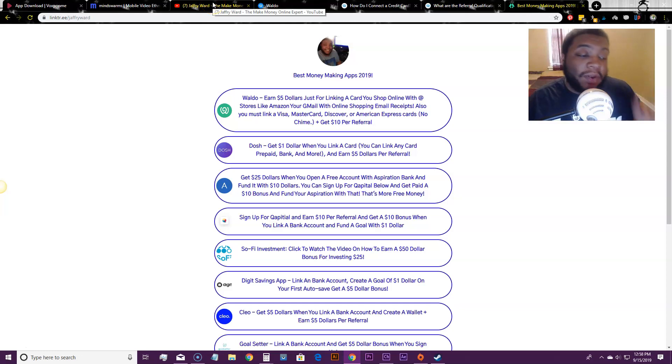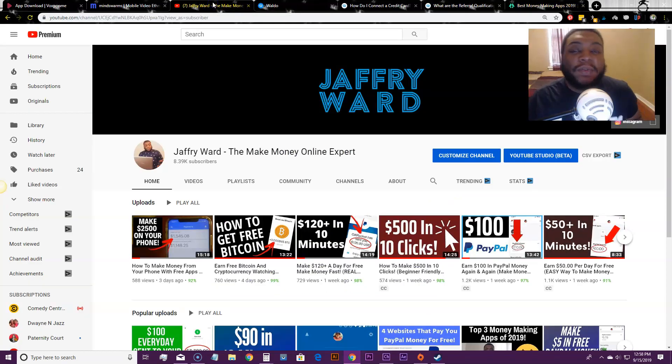Links to everything I'm going to be talking about will be in the description below, and you will have direct access via the description. Before we get into the video, make sure you like and comment how much you want to make with these methods — I love to hear what you guys want so I can better suit my video content for you.